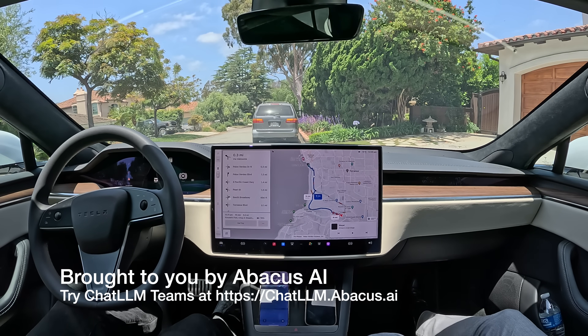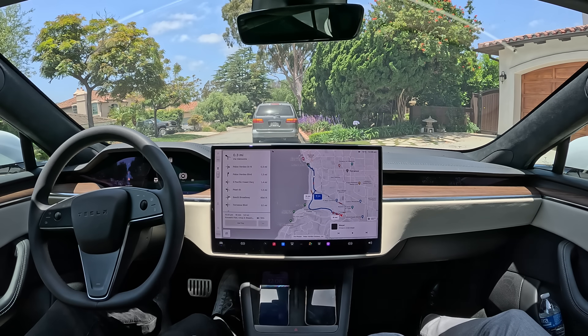Hey everybody, I'm here with my dad and we're going to go meet somebody for lunch. We're driving about 5 miles, 16 minutes to go to lunch, and we've got the brand new FSD 12.4.1 here — hands-free self-driving. Let's see how it does.